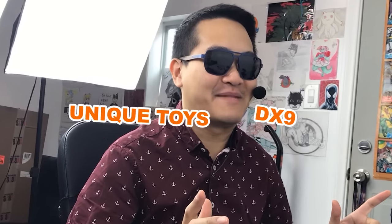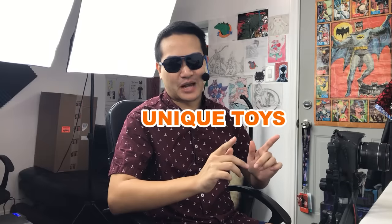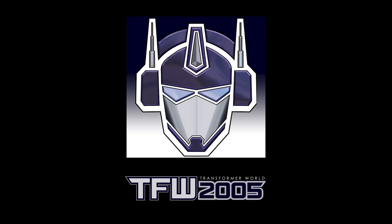Definitely not the same company, am I right? I'm actually not too sure about that situation. If my sources are correct, DX9 is the same company as Unique Toys, which wouldn't be surprising. But then again, my sources are the TFW forums, and when have they been right about anything.